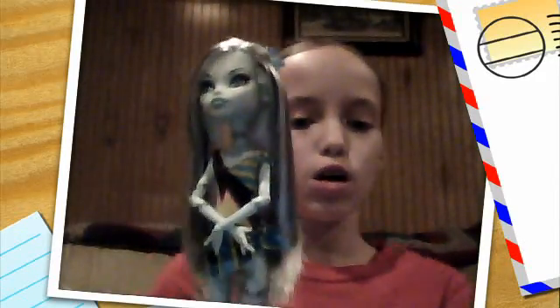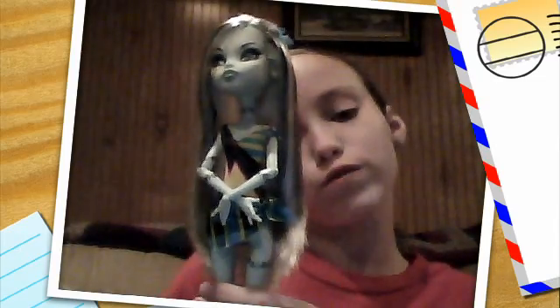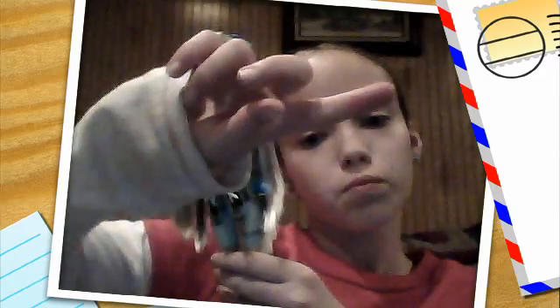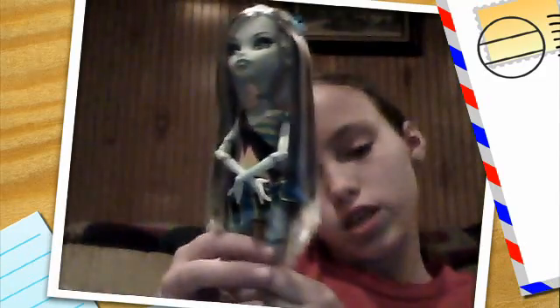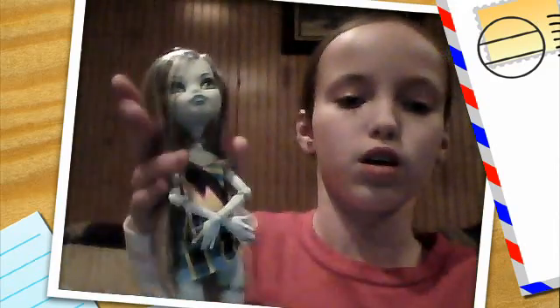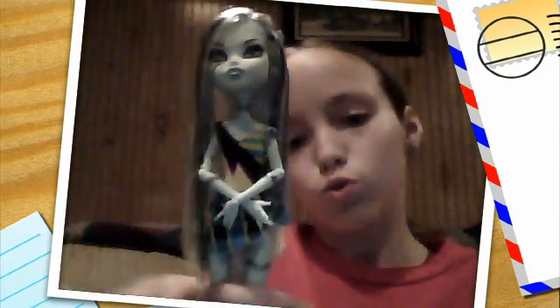Hey guys, this is Katie, and today I'm going to be doing a review on Monster High Gloom Beach Frankie. And as you can see, I have a frame, and it's postcards. Frankie is sending a postcard to her friends that are at the beach, so I thought it matched really well.